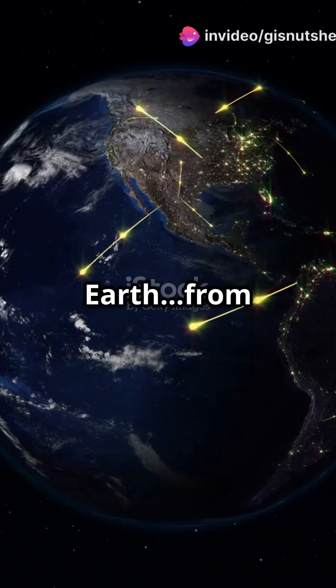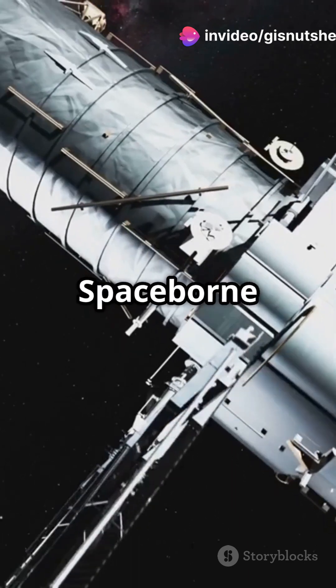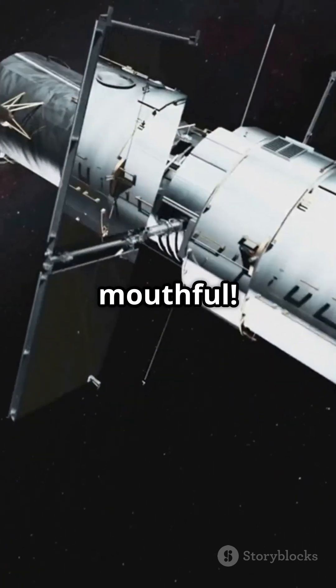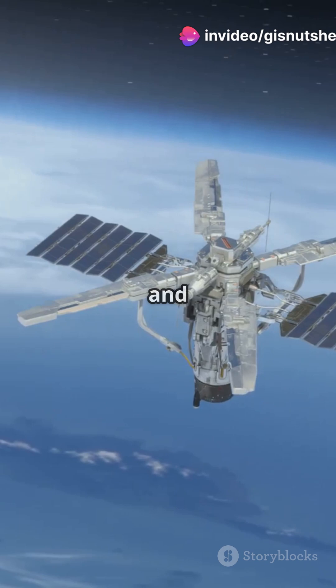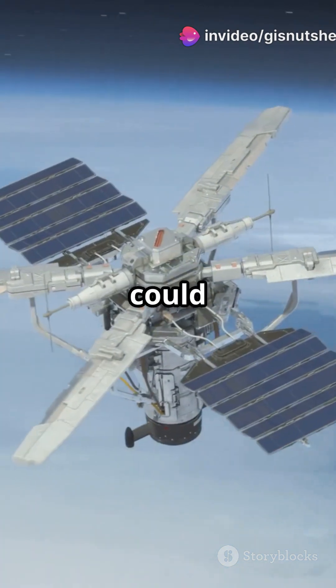Imagine seeing every corner of Earth from 700 kilometers up. ASTER stands for Advanced Spaceborne Thermal Emission and Reflection Radiometer — yeah, that's a mouthful. But basically, it's a supercamera riding on NASA's Terra satellite since 1999. Built by Japan and NASA, ASTER helps us understand our planet in ways we never could before.